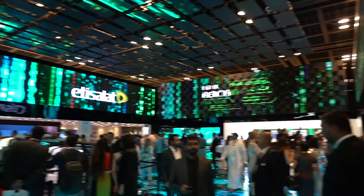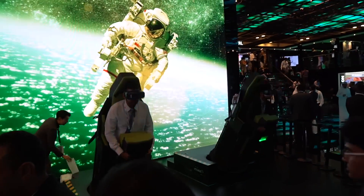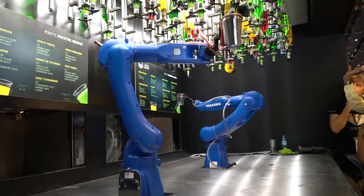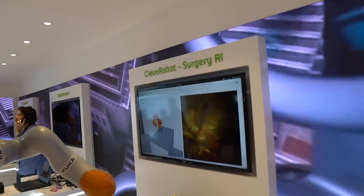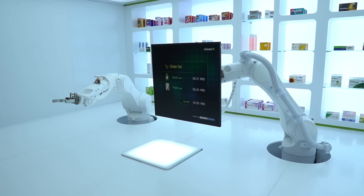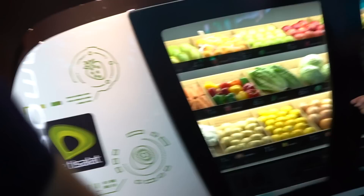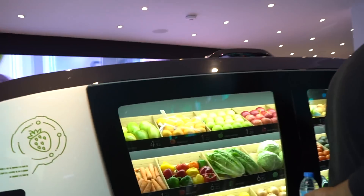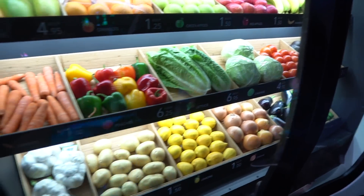Alright guys, behind me is the Etisalat stall at Gitex — they always have the best stall. Also on display is the concept of a robotic supermarket that will come to your house so you can pick up fresh fruits. It can get things for you, and we actually got to use it here.